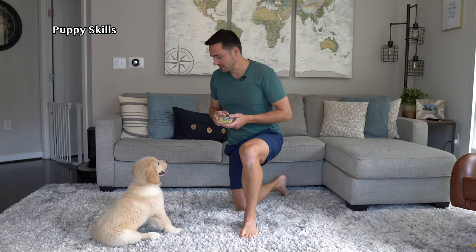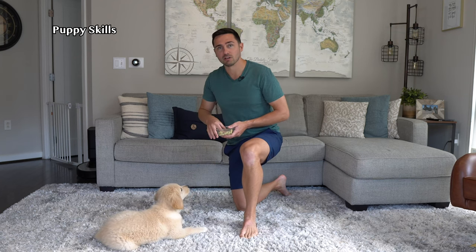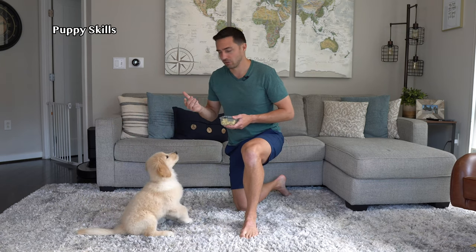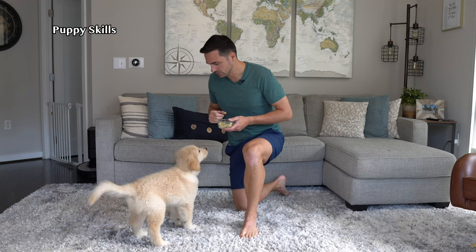One of the biggest improvements with Emma is learning down just verbally. We also added in spin — we took a treat and lured her around. Spin. Good girl. Eventually removing the treat. Spin. Yes. Good girl.